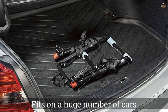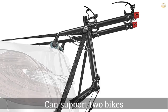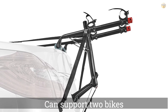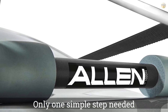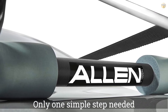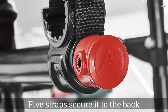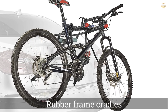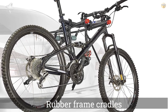Number five: Allen Sports Deluxe 102 DNR bike rack. The Allen Deluxe 2-bike is an impressively inexpensive trunk mount rack. Its design is quite basic, but this model fits on a huge number of cars and SUVs and can support two bikes and up to 70 pounds of weight. It comes fully assembled with only one simple step needed to ready it for use. Five straps secure to the back, top, sides, and bottom of the trunk, and rubber frame cradles support the bikes by the frame and secure with nylon straps.